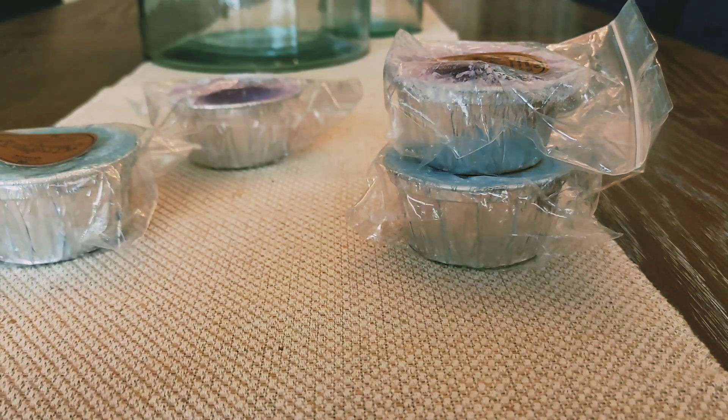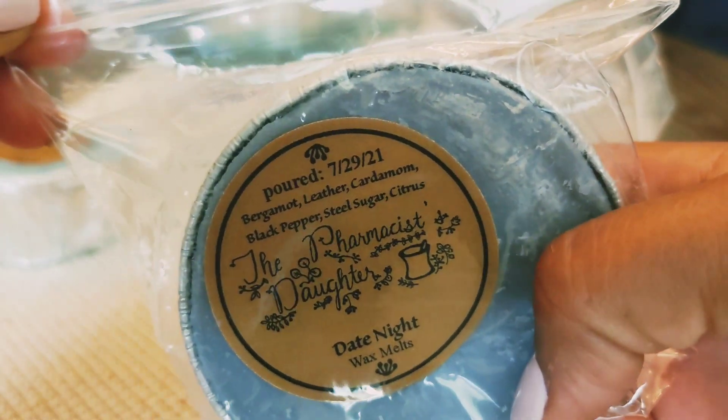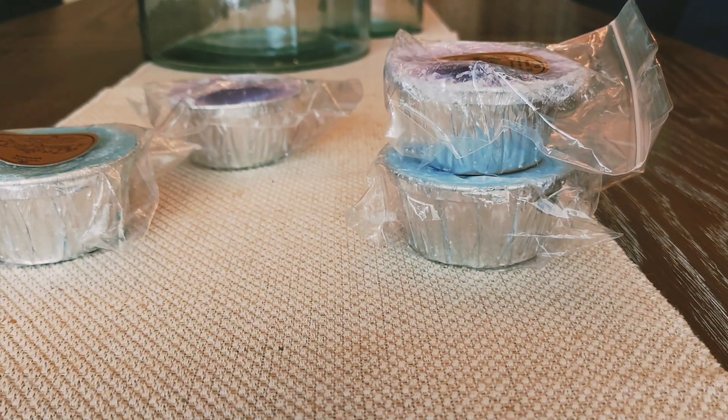The next one I got is Date Night. This is bergamot, leather, cardamom, black pepper, still sugar, and citrus. And this is another one I received in a sample and I really liked. This is so good — it's like fresh but earthy. You get a little bit of the leather but not too much. The citrus in this is also sweet so there's kind of a sweetness to it. It's amazing.